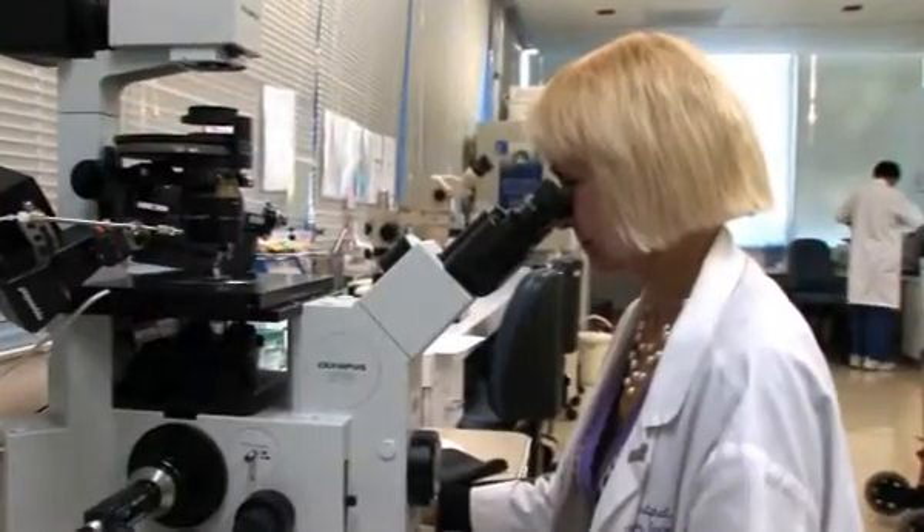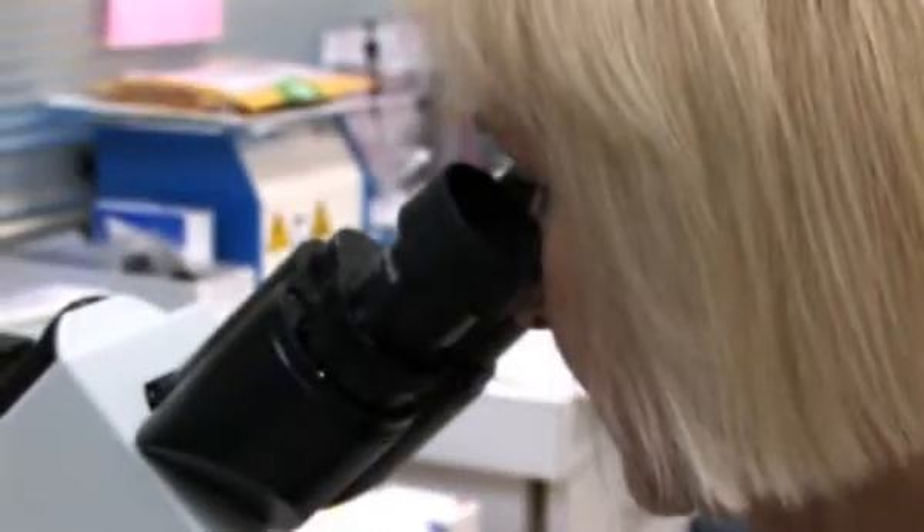The first in vitro fertilization baby was born in July of 1978, so it's been around for over 30 years now. In vitro fertilization has advanced since the late 70s, and currently we have more options under the in vitro fertilization technique.